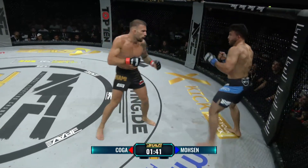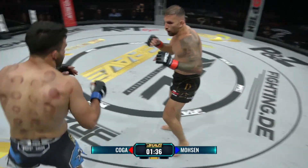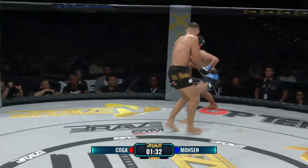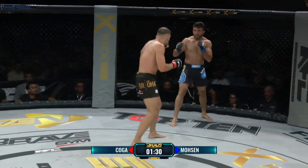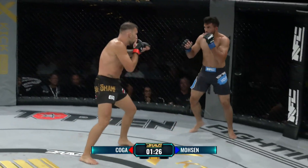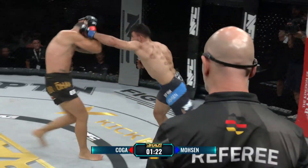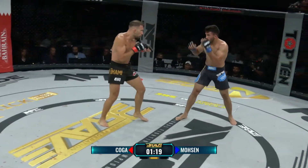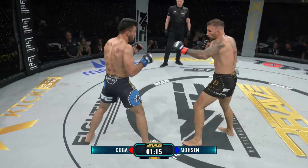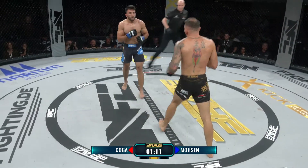Koga hätte gut und gerne auch einfach aussitzen können, bis der Champion Mert Özgilden wieder fit ist und dann seine Titelchance zu nutzen – was für ihn der deutlich wichtigere und vielleicht ungefährlichere Kampf gewesen wäre. Wenn man dort verliert, ist es nicht ganz so schlimm. Jetzt hat er hier einen unbekannteren Gegner gewählt und gesagt: ich habe acht Monate gewartet, hart trainiert, ich will kämpfen und gehe dieses Risiko ein – ich setze den sicheren Titelkampf aufs Spiel und kämpfe gegen diesen gefährlichen jungen Löwen aus Afghanistan.